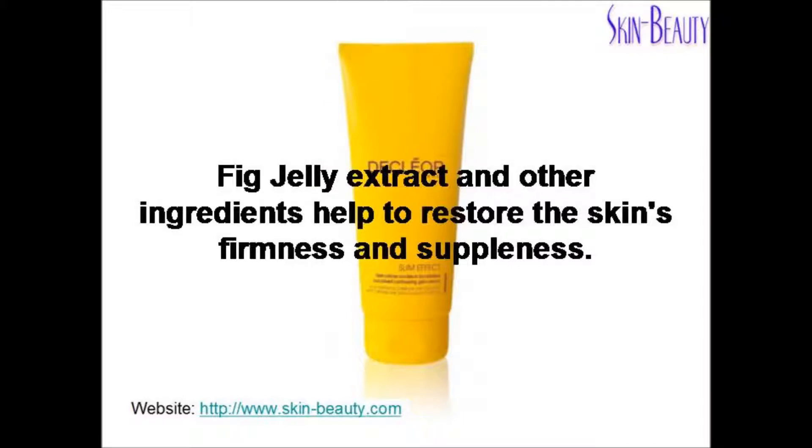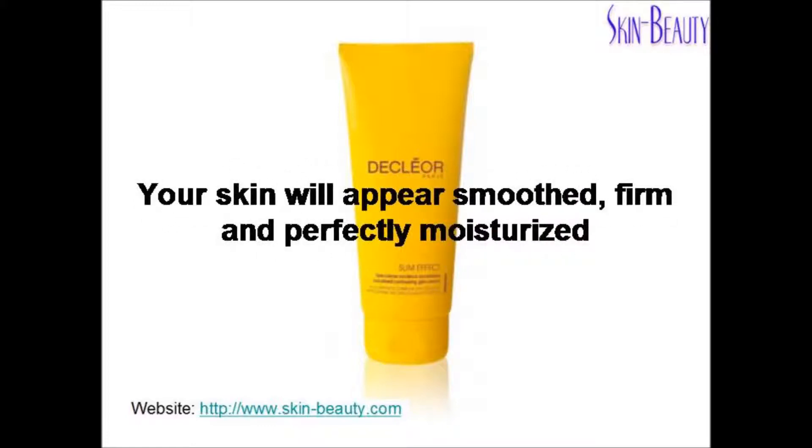Fake jelly extract and other ingredients help to restore the skin's firmness and suppleness. Your skin will appear smooth, firm and perfectly moisturized.